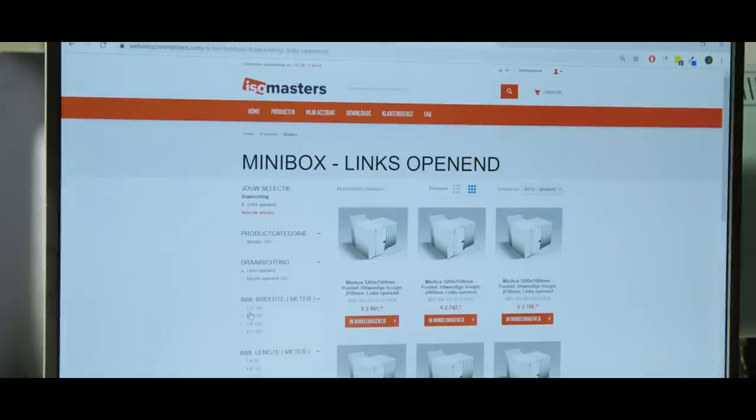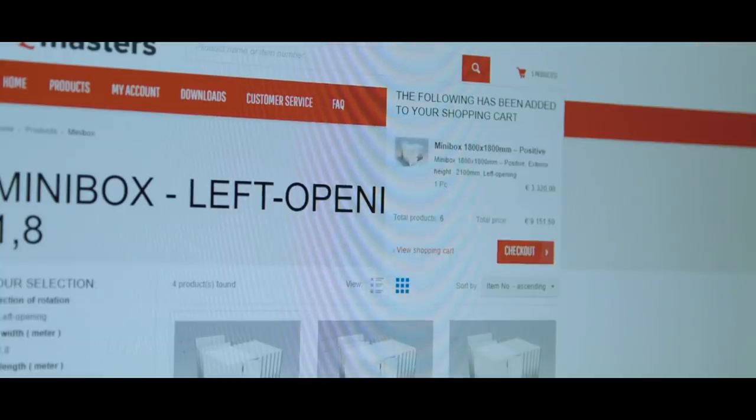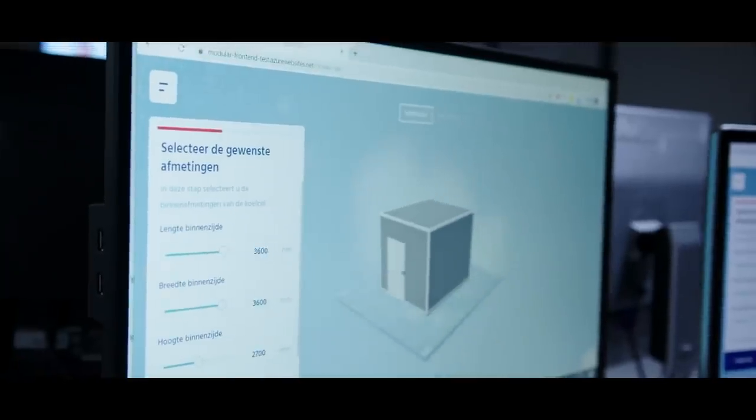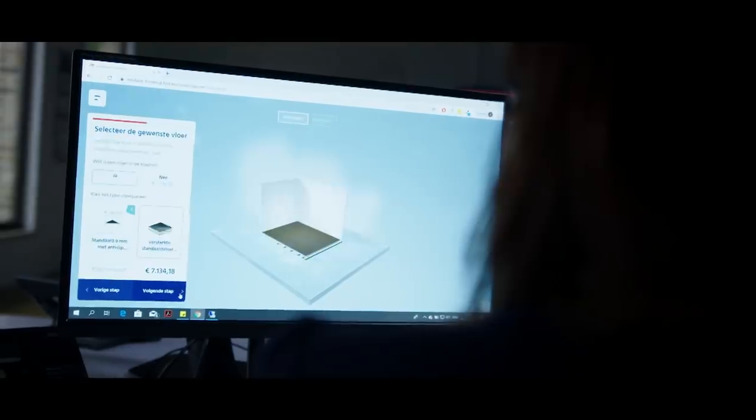Let's say you're looking for a small cold room. Wouldn't it be great to have it ordered in a few seconds and delivered in 72 hours? Simply use the Isomasters online customer portal. What's more, you're able to create your own personalized cold room with our online configurator in just three minutes.